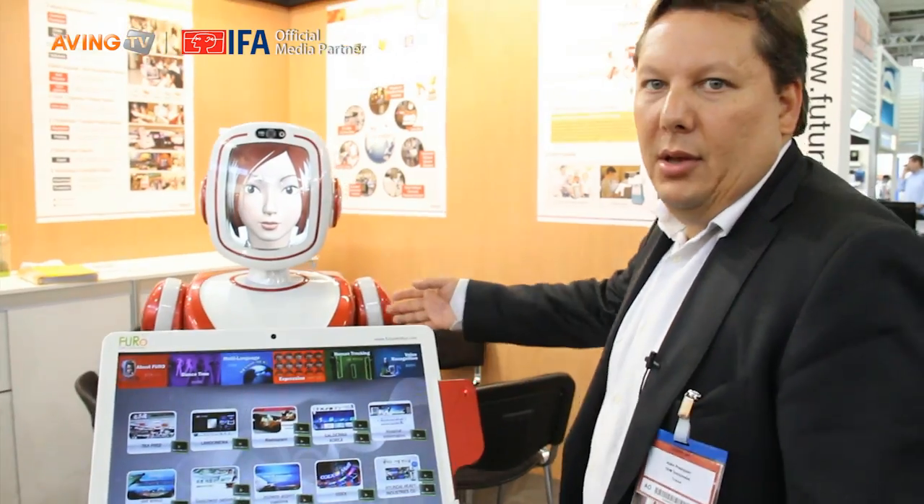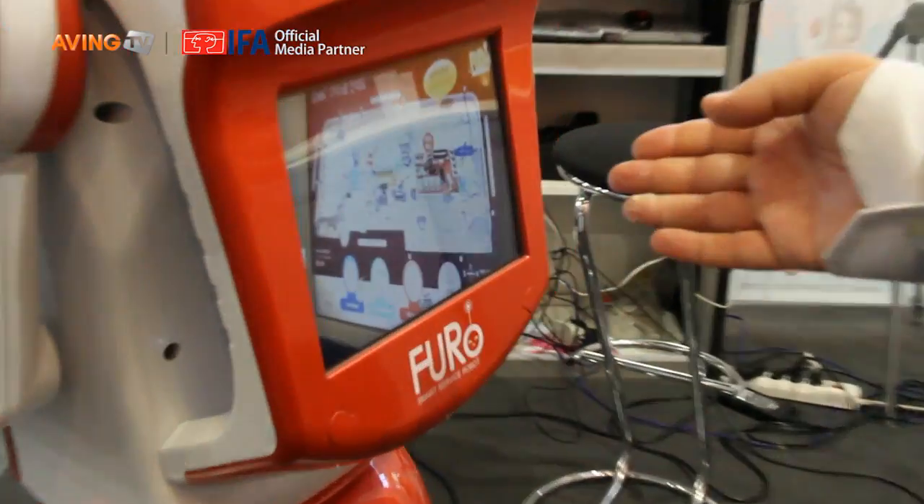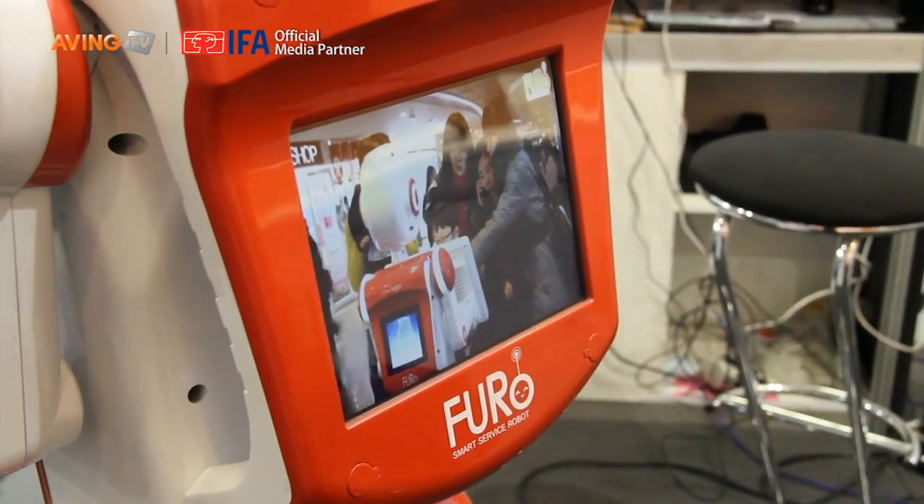Also, thanks to the back screen, we have promotional space that can be used for video and images, and it is very easily updateable by the user.